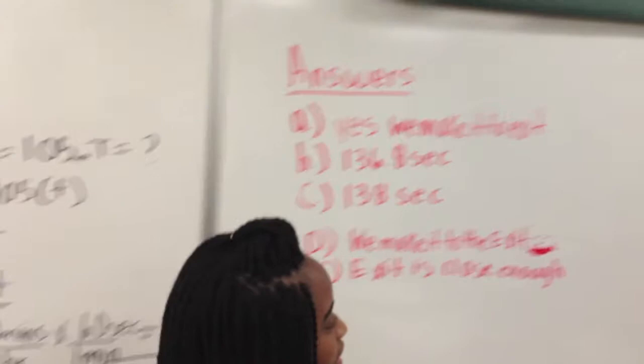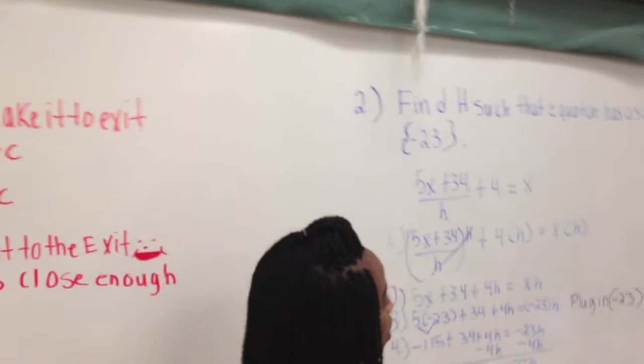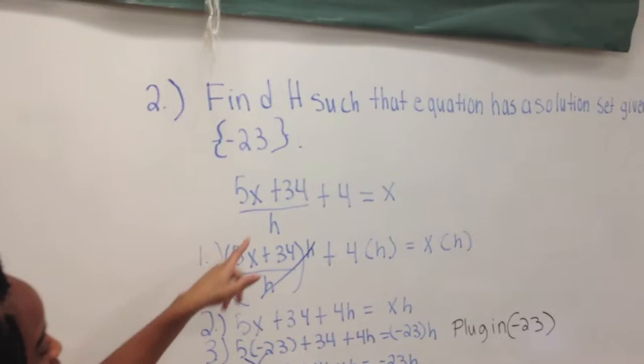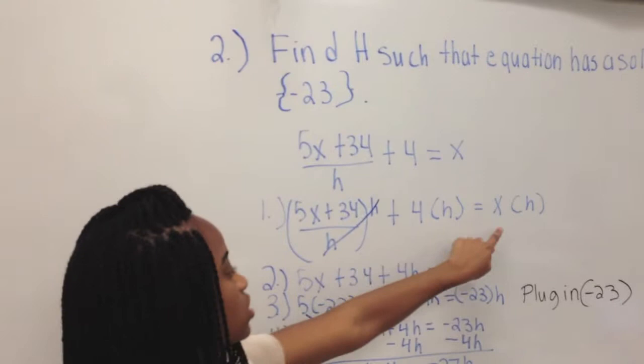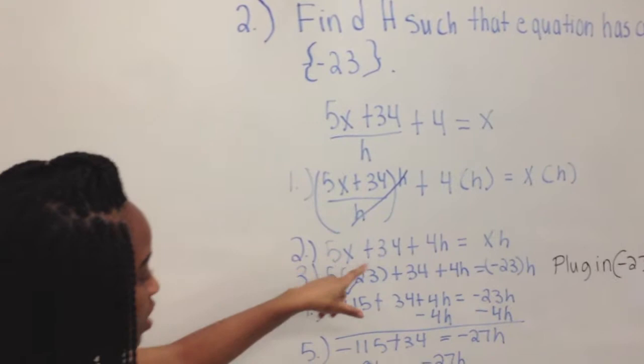Problem 2 is: find H such that the equation has a solution set given by negative 23. The problem is 5x plus 34 over H plus 4 equals x. First we multiply each side by H to cancel out the denominator, and it comes to 5x plus 34 plus 4H equals x times H.